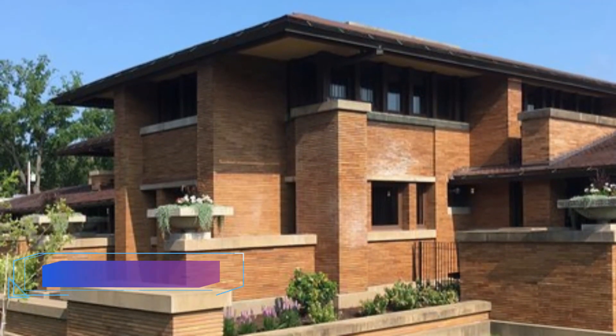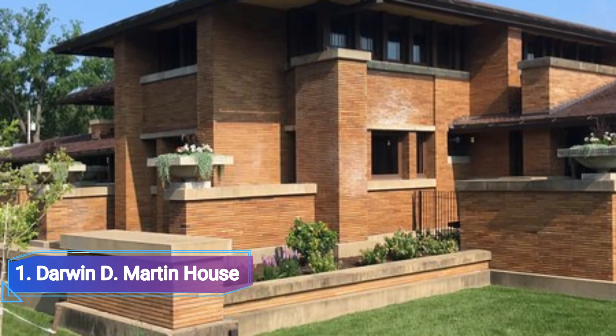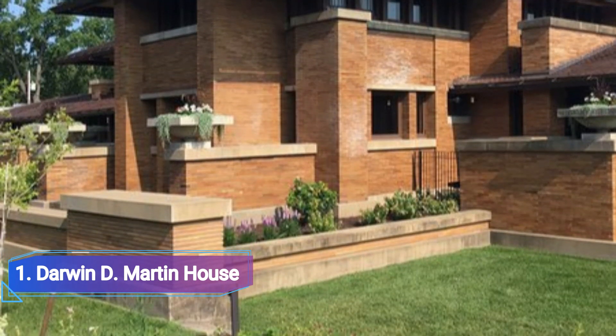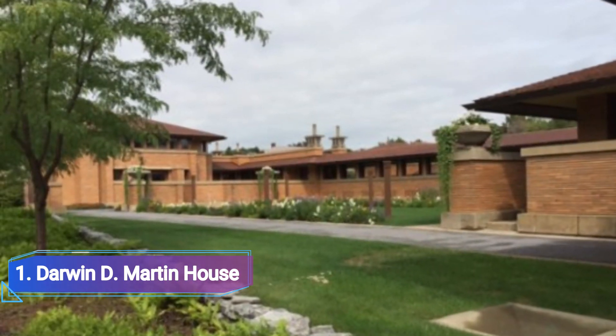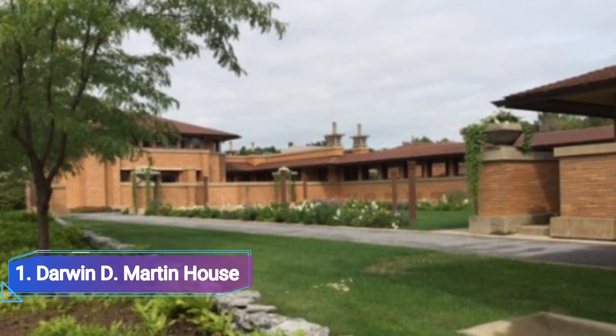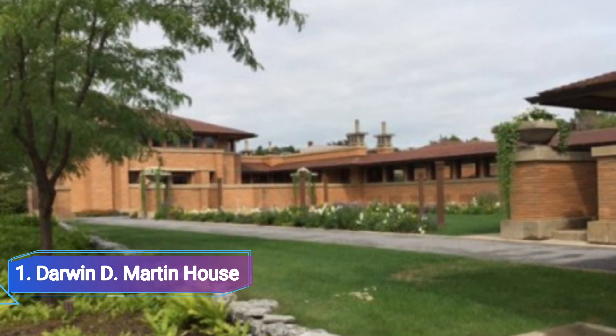Number 1: Darwin D. Martin House. Darwin D. Martin House, one of Buffalo's must-see sites, was created by Frank Lloyd Wright. This house, one of Wright's finest prairie homes and one of his finest works from the first part of his career, is situated in a charming residential neighborhood on the outskirts of Delaware Park.